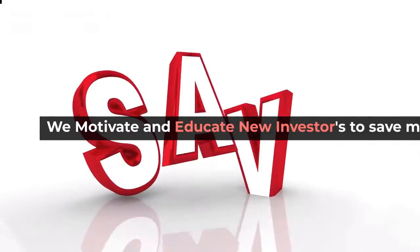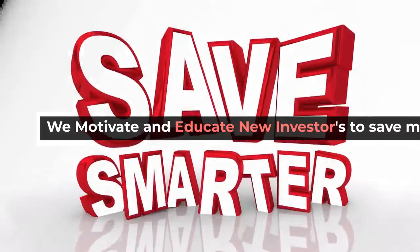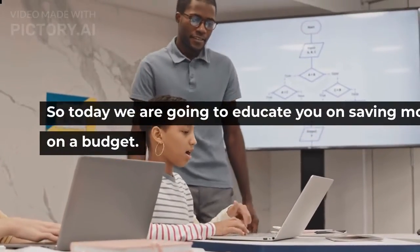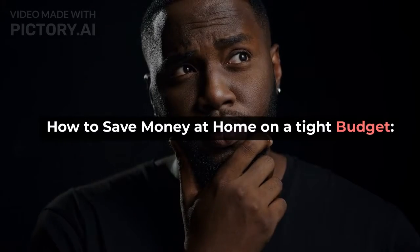Welcome to the Money Talk Show TV. We motivate and educate new investors to save money and investing. Today we are going to educate you on saving money tips at home if you are on a budget — how to save money at home on a tight budget.